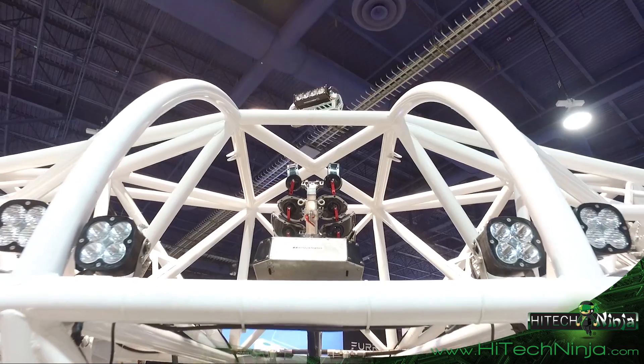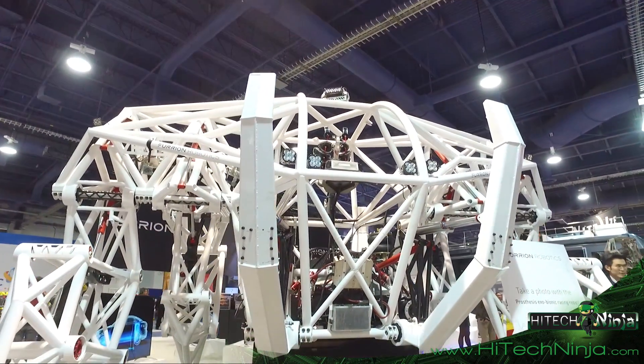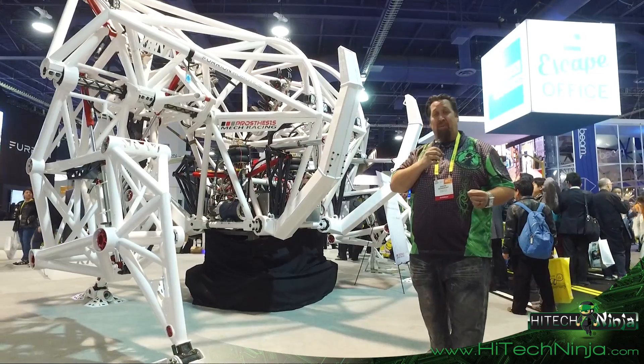This is made by Furion Robotics. This is actual, real-life robotics, as big as it gets. Only at CES do you see stuff like this. Absolutely incredible.